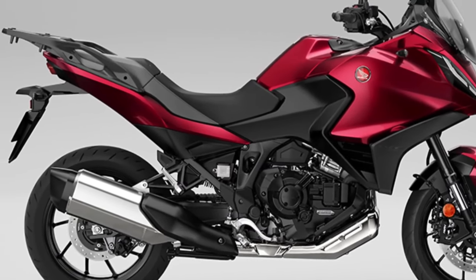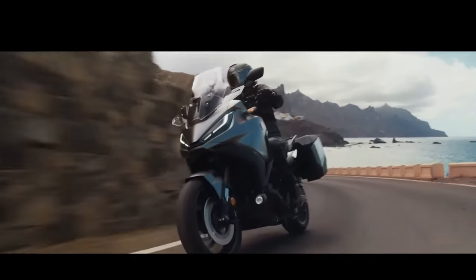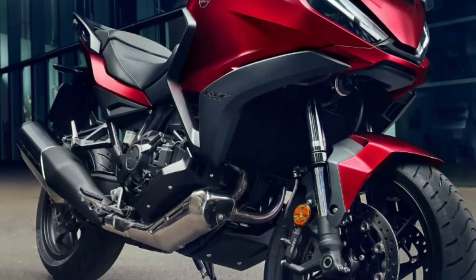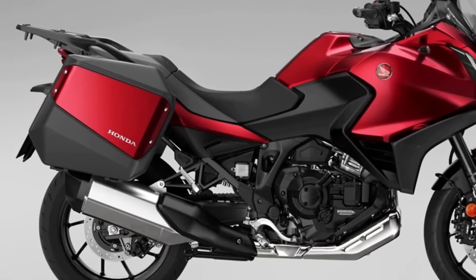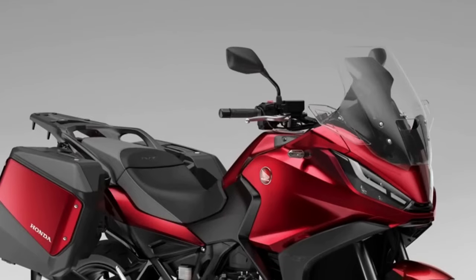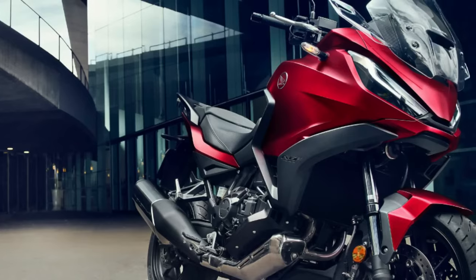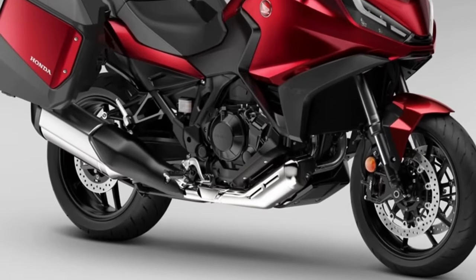Since its introduction to the European range in 2022, more than 12,000 NT 1100s have been sold, with more than 66% of customers choosing Honda's exclusive dual-clutch transmission. Three dedicated accessories are available — individually or in Urban, Touring, and Voyage packs — including a 50L top box, fog lights, and a comfortable seat. The 2024 Honda NT 1100 has been launched with two new colors and an update to one existing paint job, marking the third iteration of what was the best-selling touring motorcycle in Europe in 2023.